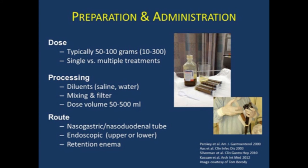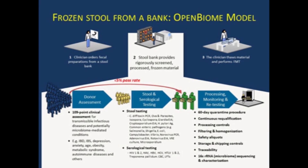For administration, you choose a dose of 50 to 100 grams of stool — it can be given as single versus multiple treatments, diluted in saline or water, mixed and filtered, and then infused by nasoduodenal tube, nasogastric tube, endoscopic administration by lower or upper endoscopy, or as retention enemas. To make things easier, Open Biome — a nonprofit organization located outside of Cambridge — operates a stool bank. Instead of finding a donor and doing all the screening yourself, you call Open Biome and place an order. Less than 5% of applicants pass their rigorous screening. They quarantine every dose for 60 days until donors can be retested, maintain safety aliquots, then send the stool frozen for thawing and use by the clinician performing the FMT.